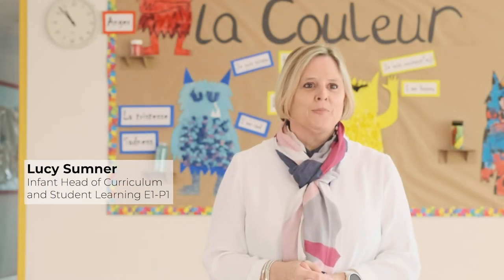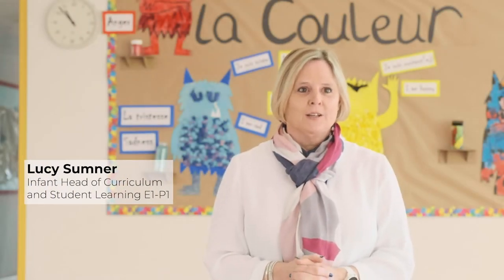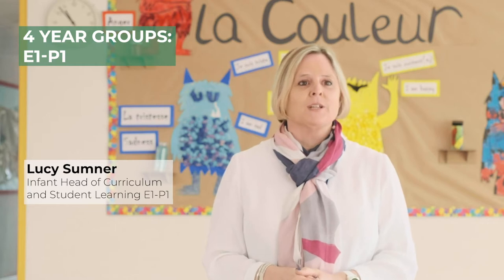Hello, my name is Lucy Sumner. I'm Head of Curriculum and Student Learning for the youngest students at Oatlac, our three to six-year-olds.